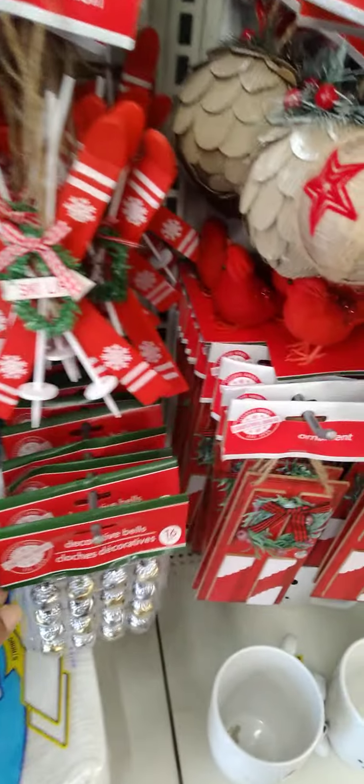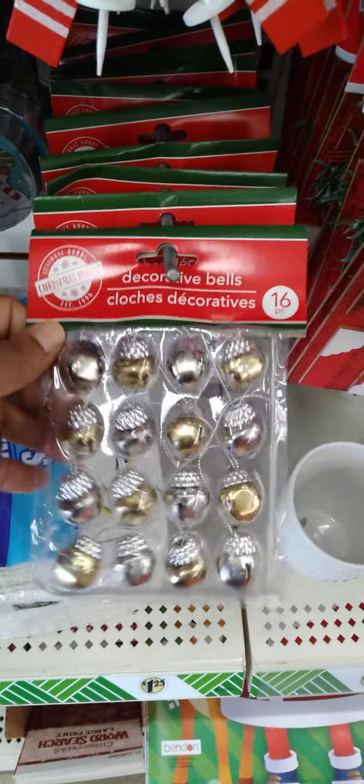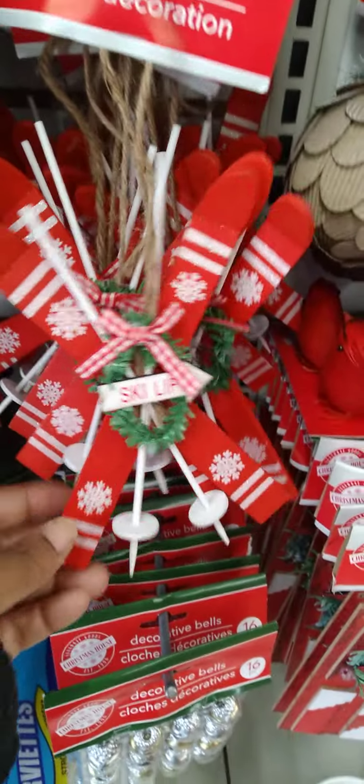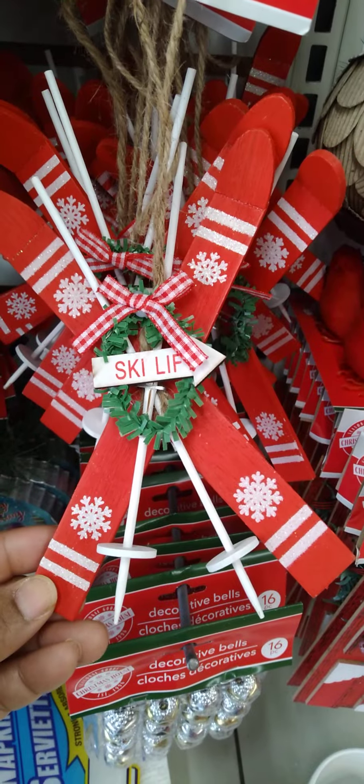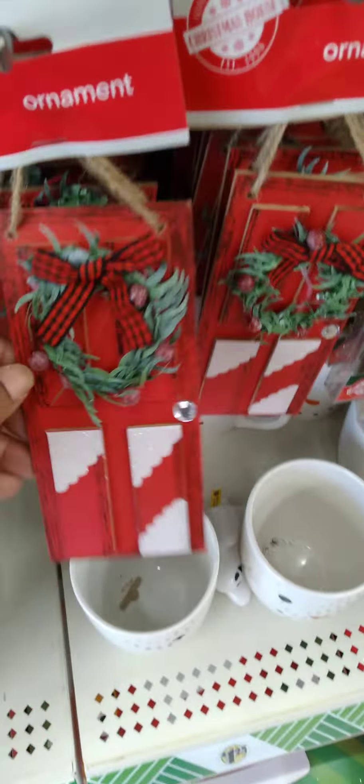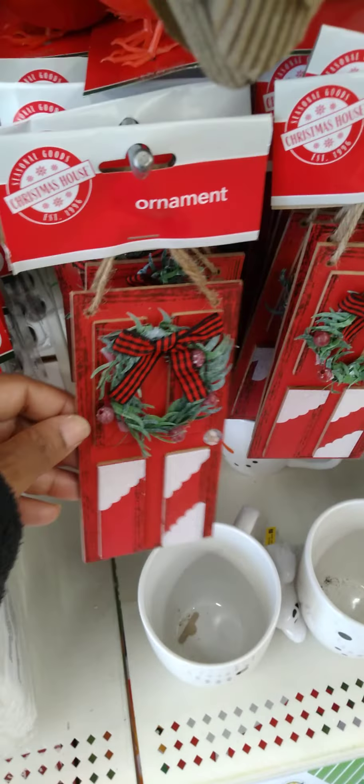Dollar Tree, they are really doing it up with the ornaments, guys. Then we have the whole decorative bells. And then look at the ski ones — we got the ski ones back again. This red is really pretty. And then the doors are back. I really love these. These were out last year. So cute.